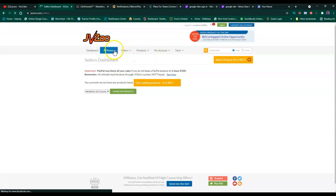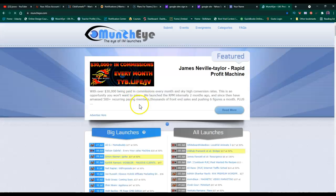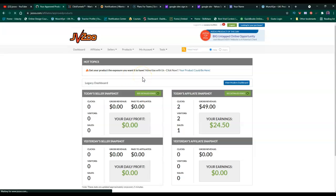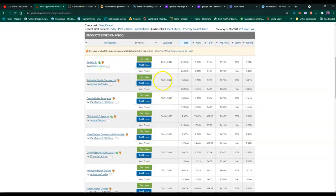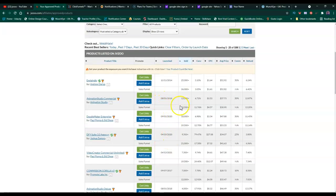Now I want to show you a page called Muncheye. Muncheye is the same thing as JVZoo, but JVZoo has accounts with products from 2011, 2014, 2019, 2021. That's very important to know, because you might be promoting an outdated product. You have to click the link, go into the sales page, and check if everything is still working. Request access to get the links. When it has a sales funnel, that means there's an upsell.